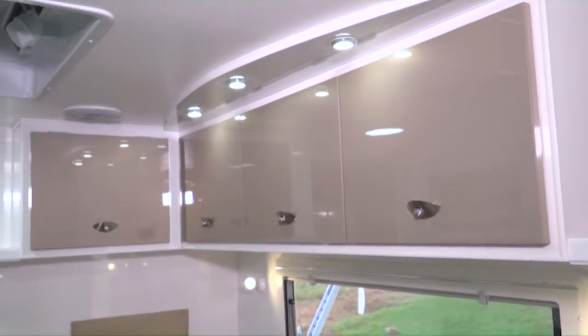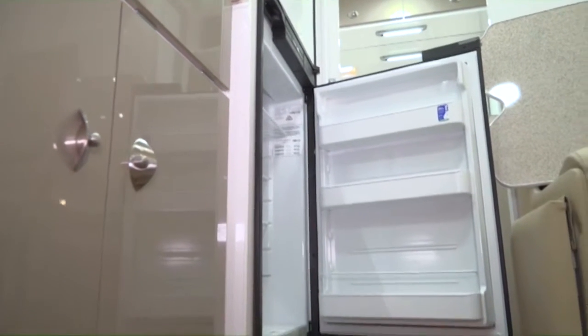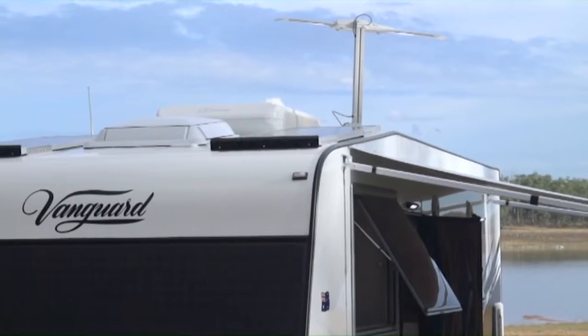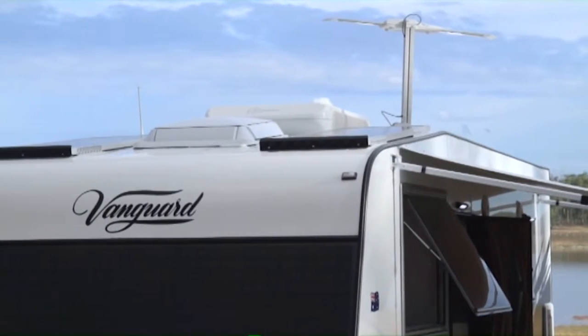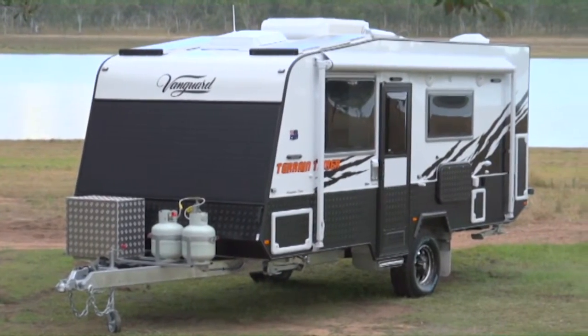Powering this is the Terrain Tamer's exceptional electrical system. Boasting two 120 AGM full river batteries with a 40 amp 5 stage charger, plus two 130 watt solar panels, this caravan is ideally suited to long stays in idyllic free camps.